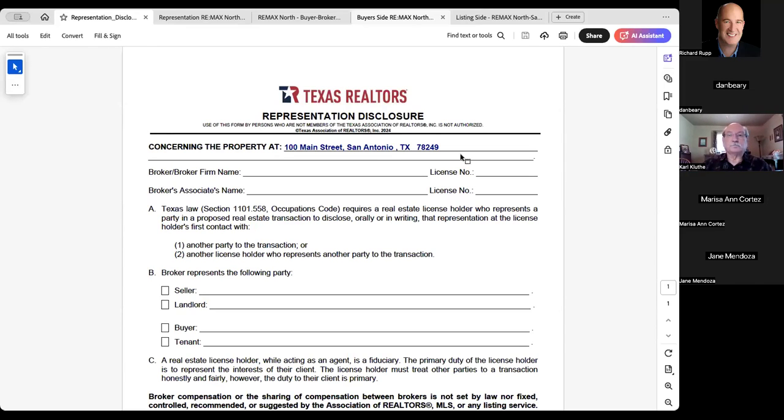Okay. Everyone should be able to see this representation disclosure now. Is that correct? Nod yes. Okay, good. All right. Sorry about that. I don't know what happened there, but I think I'm on track now.